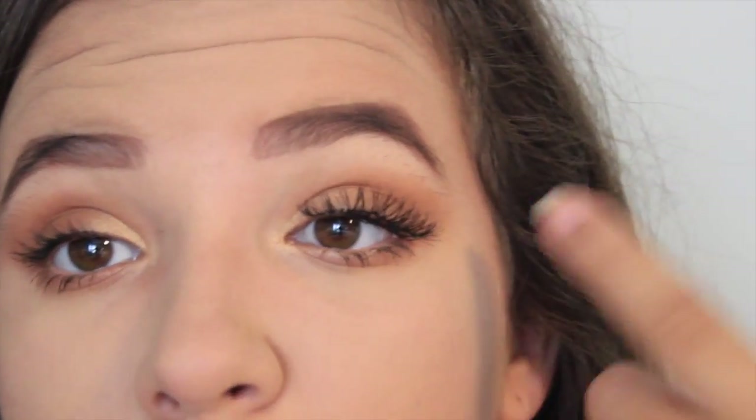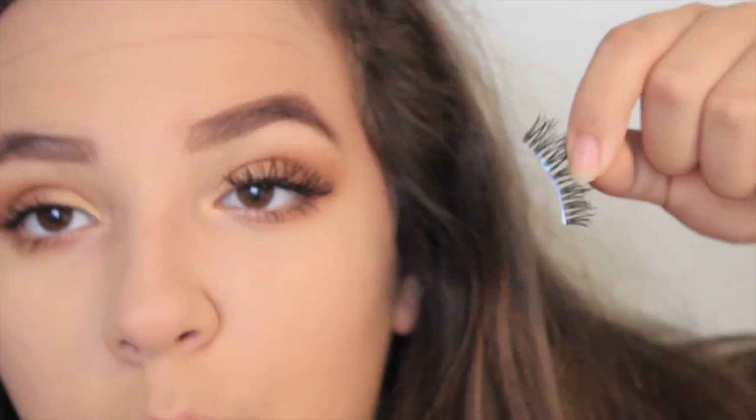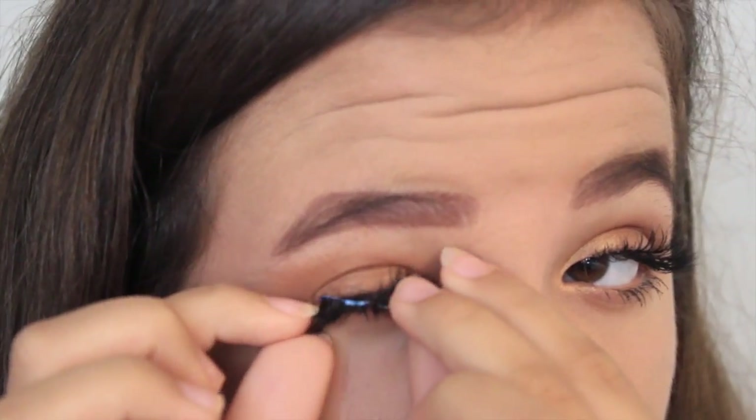Now that this eye is done, I'm gonna go ahead and do this eyelash — I don't know why the ends of these are like this. These eyelashes kind of suck, they're not my favorite. Can I shut up for like two seconds? I'm just gonna pop these on.